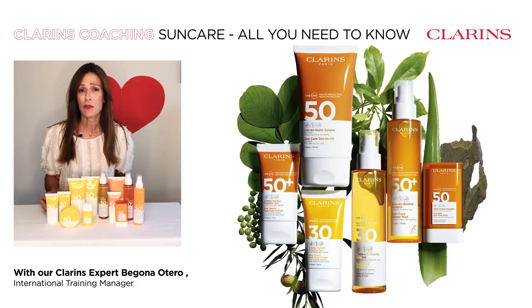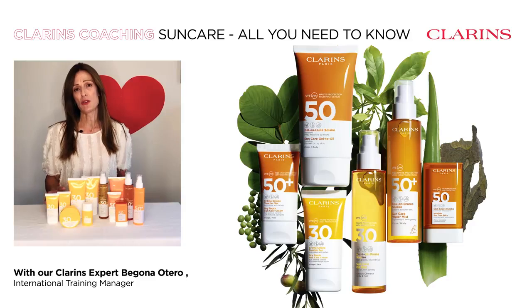And Clarence knows about this. He's been a sun care expert for the past 40 years and has created a full range of high and very high protection with the best UVA and UVB filters to ensure safety under the sun.